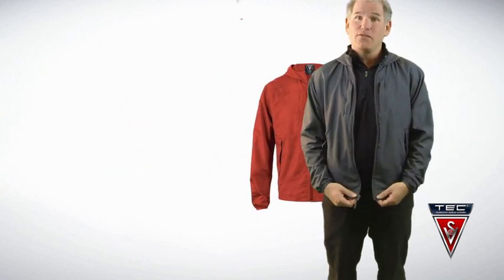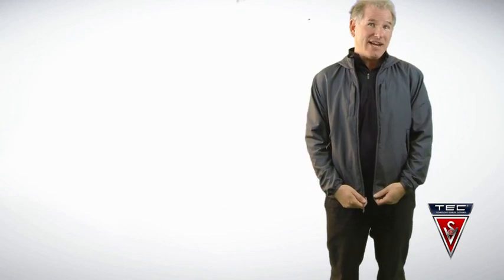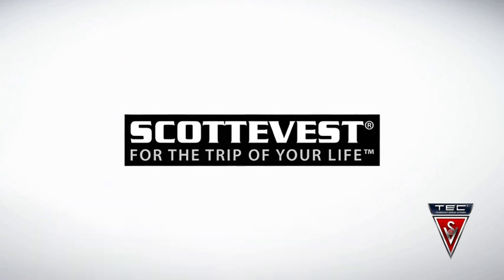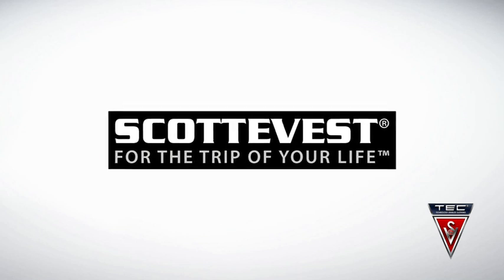It's not intended for warmth — it's that light in weight. It's intended for weather protection as well as carrying capacity, and frankly works for UV protection as well. Although it's not UV treated, I firmly believe that by putting any fabric over your skin you're going to protect yourself from the sun's rays.